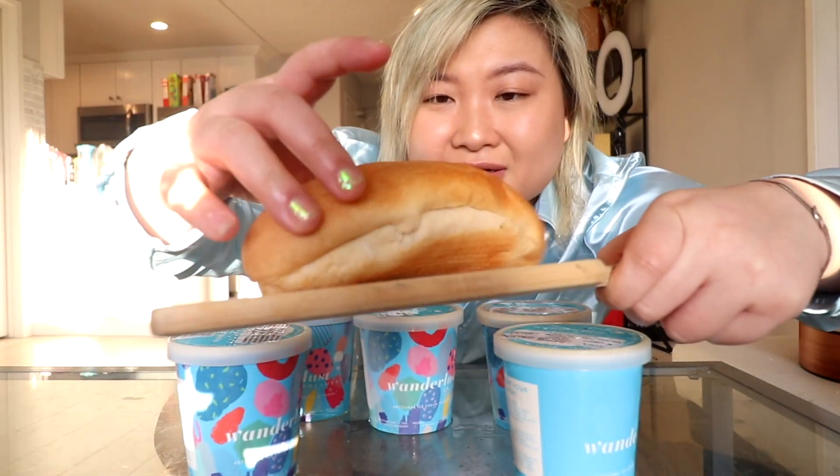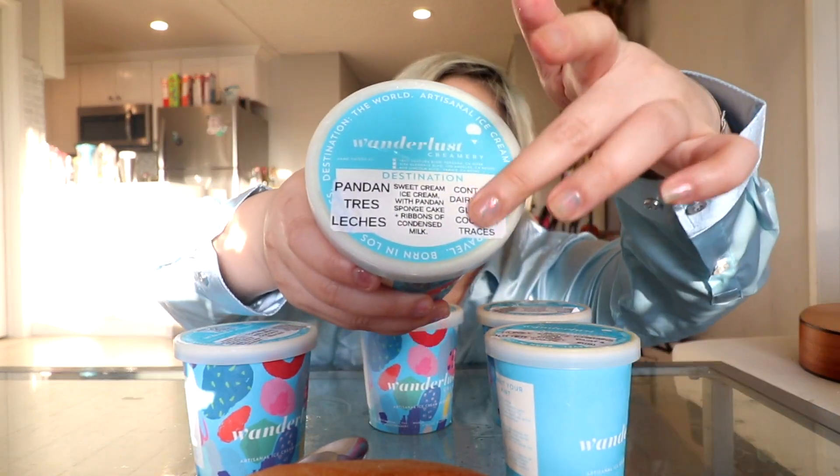I also have some bread — I literally just got this out of my air fryer because I thought it'd be fun to eat bread with ice cream, because that's what we do. I was having the hardest time figuring out how to make this video — like, are we just gonna wash the spoons? But I got five spoons here, yes, we're gonna be spooning today.